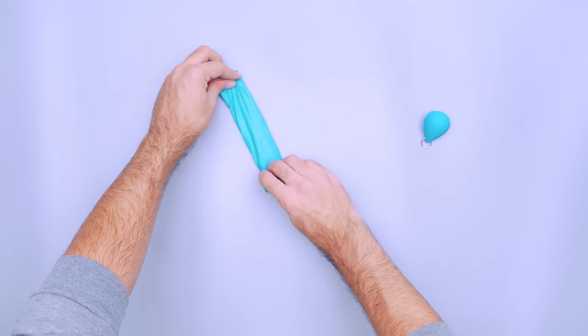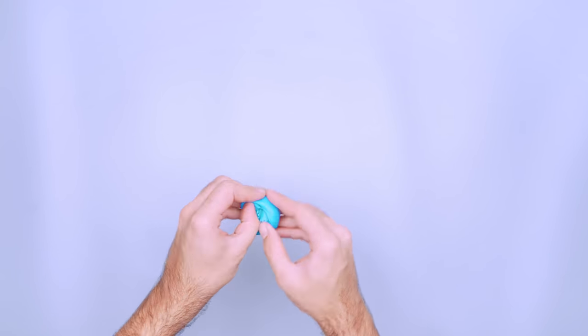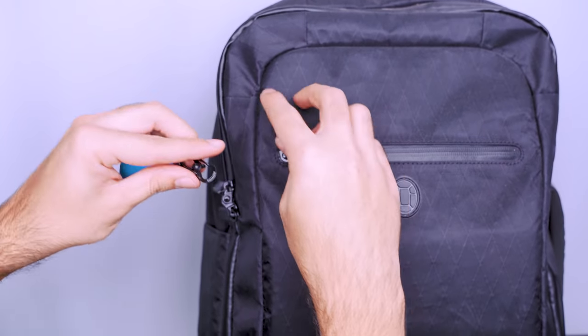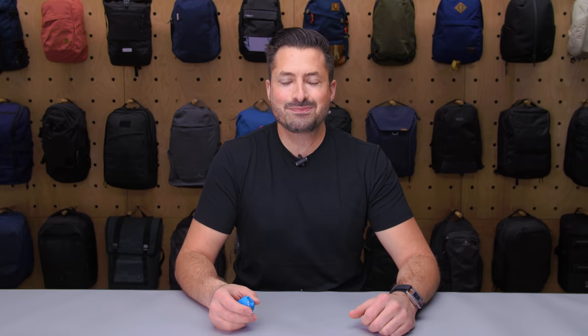When it's not in use, store it in the included silicone storage container. It's shaped like a water droplet, which is cute in theory, but the shape makes it a little tough to get the bag back in. Then attach it to your bag or keychain using the stainless steel keyring. At 15 grams or half an ounce, you can justify bringing this pretty much anywhere.